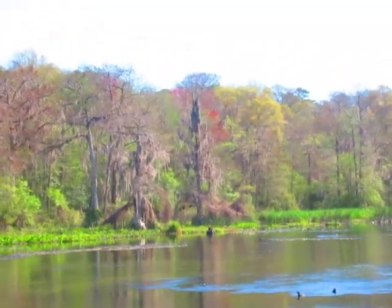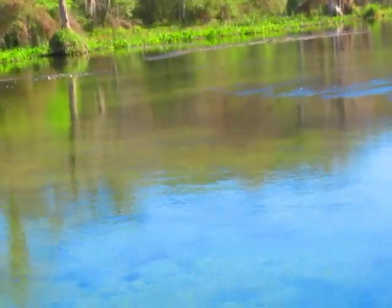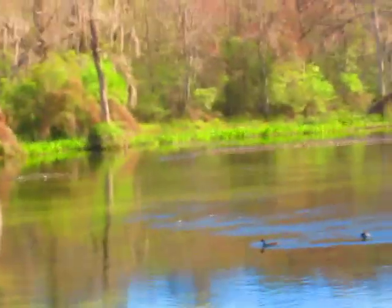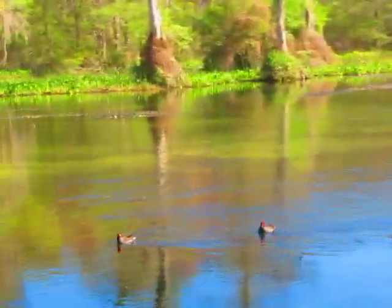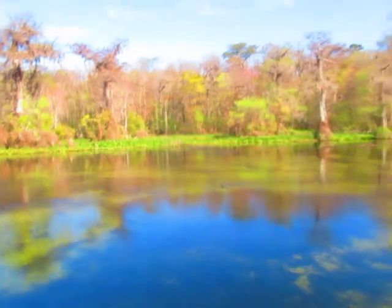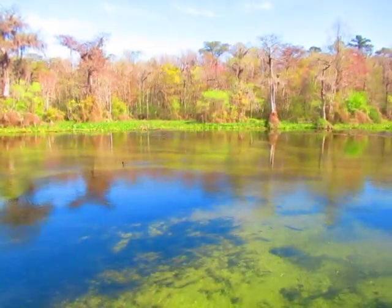These little birds coming up in the middle of the river are the moorhens I was talking about earlier — they're the cousins of the coots. The moorhens live here year-round. The coots have a white beak, and the moorhens have an orange and yellow beak — they're very closely related.